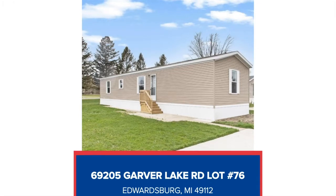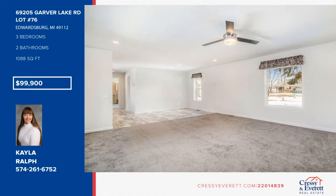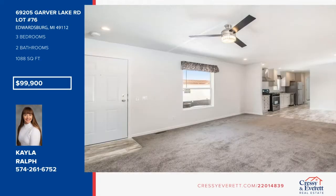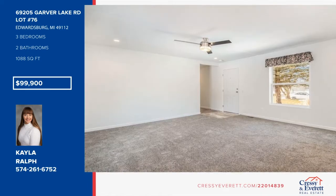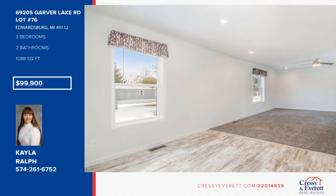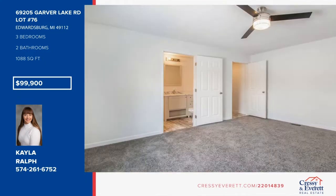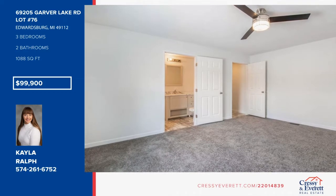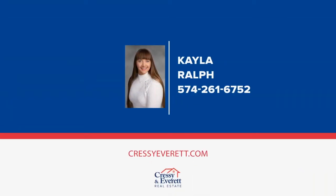Don't miss this new home in a one-of-a-kind, strategically maintained community located 15 minutes from Grainger and Elkhart, Indiana. It offers just over 1,000 square feet of living space with three bedrooms and two full baths. Features include open concept living and dining room with large windows, lots of natural light, and a light modern kitchen with brand new appliances. This home will be located in the award-winning Edwardsburg Blue Ribbon School System. Photos are of a model home, but the home will be very similar. For more information, contact Kayla Ralph.